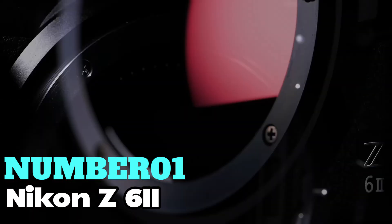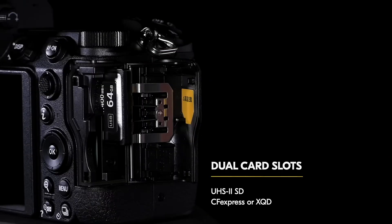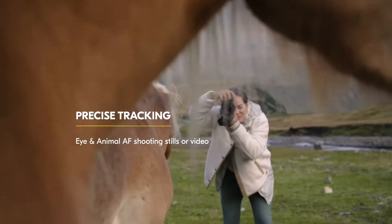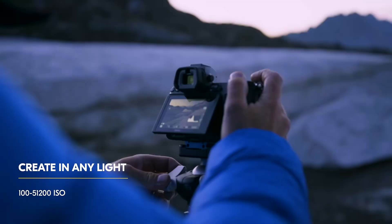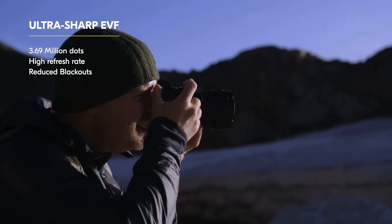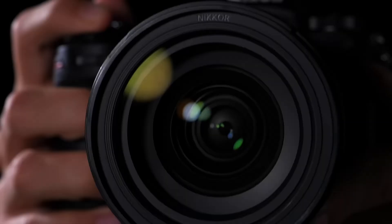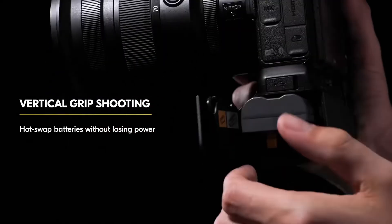Number 1: Nikon Z6 II. This stands out as my top pick for the best overall. It boasts a 24.5MP sensor that excels in low light, making it perfect for capturing stunning shots in any condition. With up to 14 frames per second continuous shooting, it's great for capturing fast action moments. On the video side, shoot stunning 4K UHD footage at 60fps with full pixel readout for top-notch quality. It comes with dual card slots for flexibility and peace of mind, especially during important shoots like weddings or events.